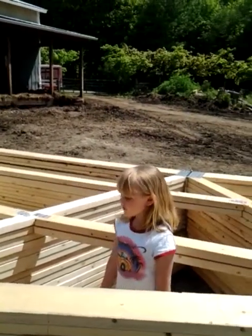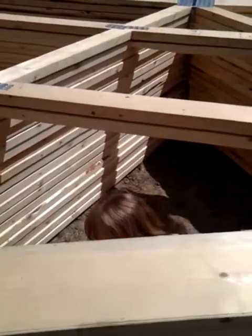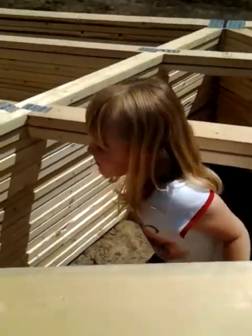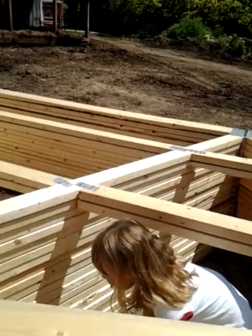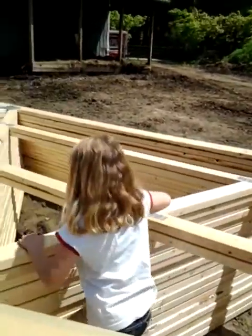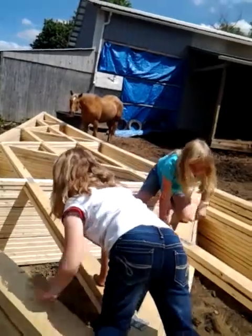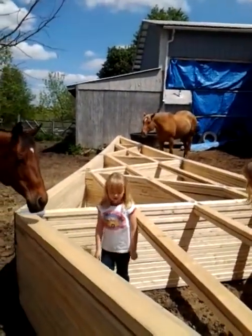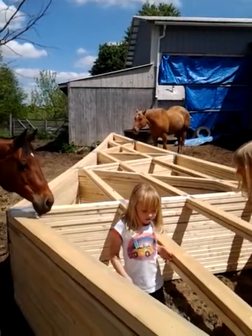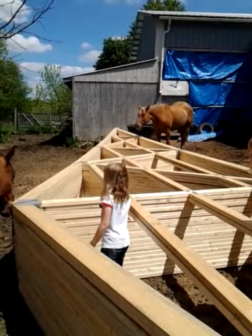The newborn horse is always really, really small, so everybody has to pay attention to it. And then it starts to grow. It turns out to be a kid horse.